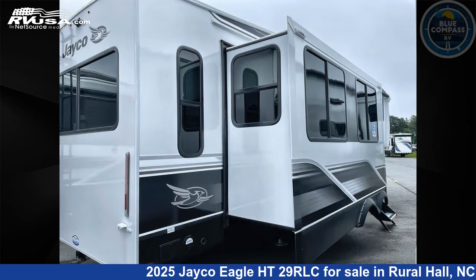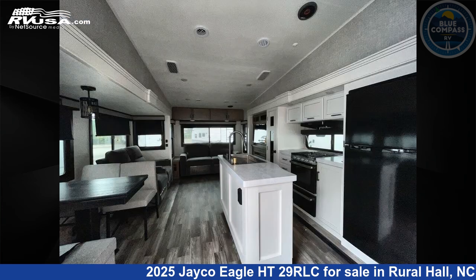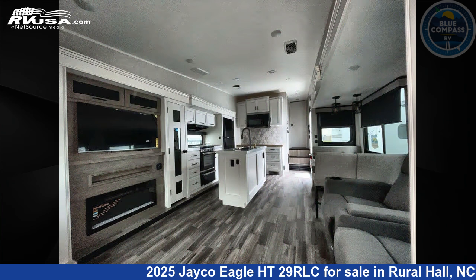This new Jayco is 34 feet 0 inches in length and features sleeps 4, slide-out, and 52 gallons fresh water capacity.